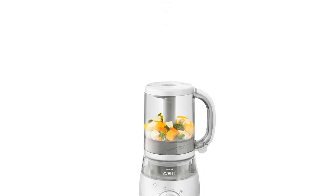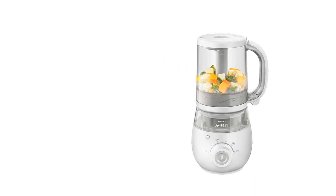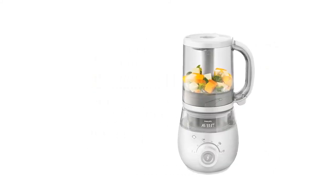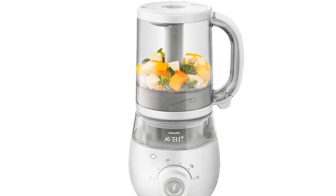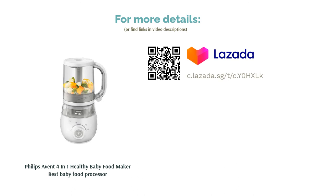Built with a beep alert notification, it can prepare up to four meals with its 1,000ml jar and ping you when it's done. Reviewers reported peace of mind as all components were dishwasher safe. Aside from steaming food, the versatile food processor can also blend, defrost, and reheat. This food processor is truly an all-rounder that is also ideal for the budget-conscious, health-savvy parent.